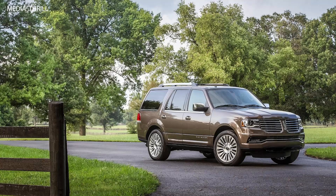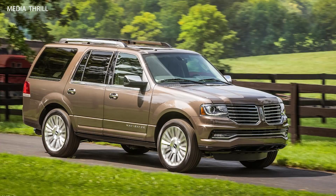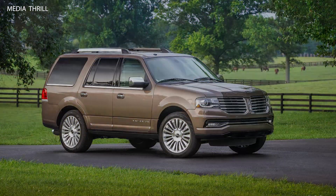Towing Capacity: The 2015 Navigator has an impressive towing capacity of up to 9,000 pounds when properly equipped, making it one of the best in its class.